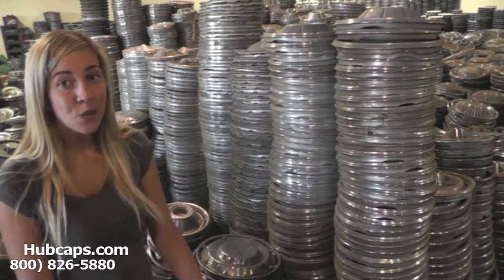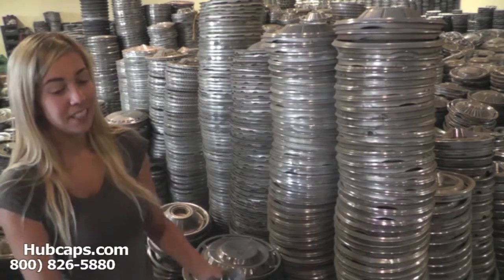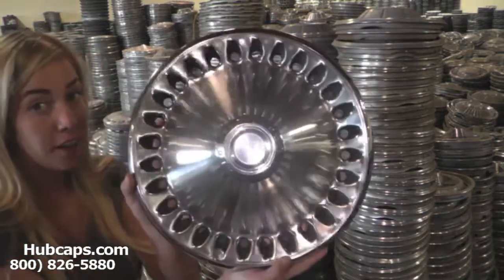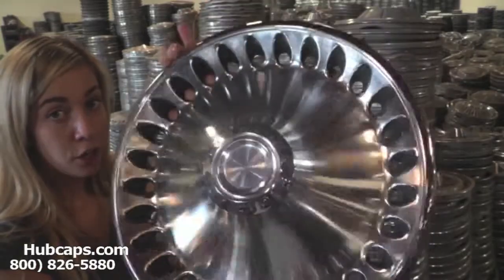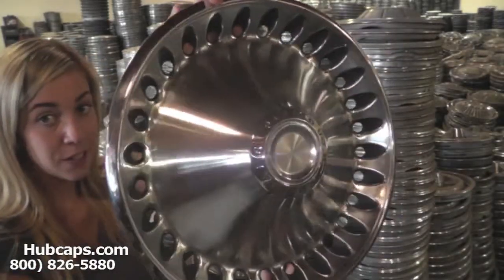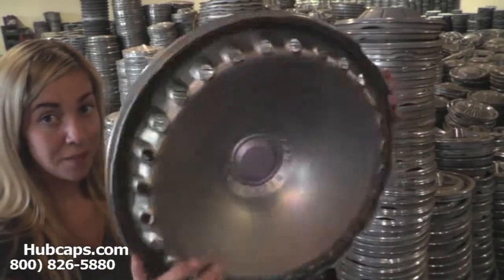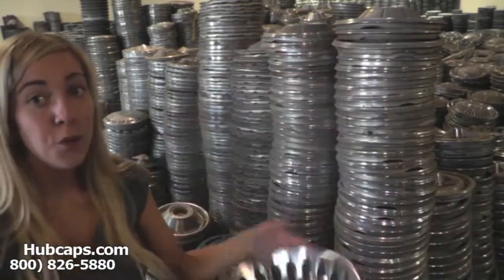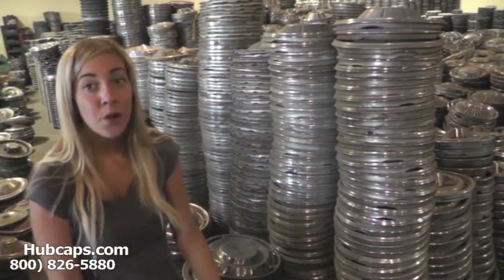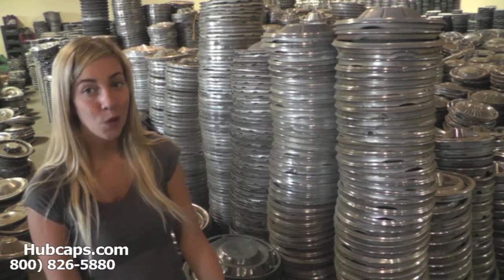Let's take a close look at one of our factory original antique wheel covers. Please keep in mind all of our hubcaps and wheel covers here are used; however, they are fully restored. As you can see, both the front and back of this wheel cover are in excellent condition. You would expect nothing less — we take pride in the quality of hubcaps that we send out to you.